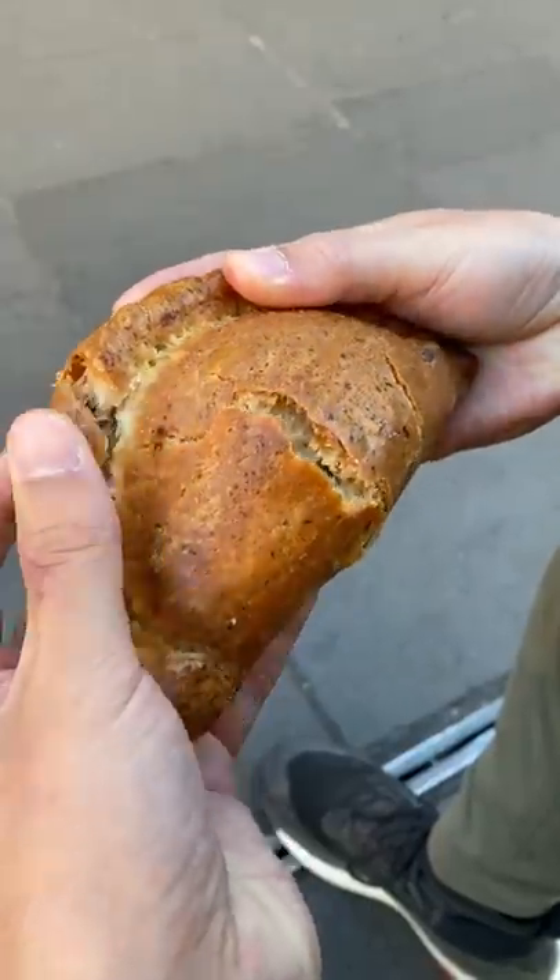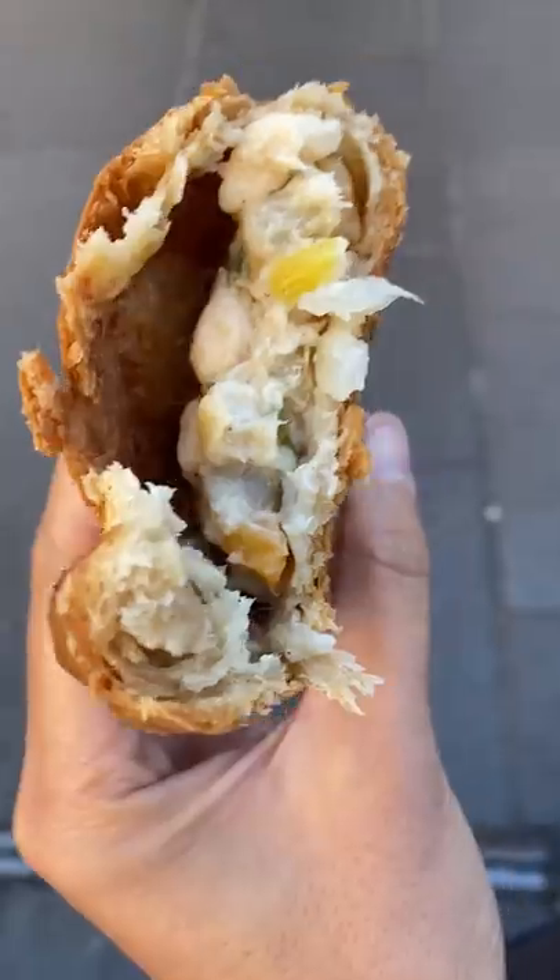This spot called Cornish Bakehouse has a bajillion different pasty flavors: Beef and Stilton, Thai chicken curry, cheese and mushrooms, spicy vegan vegetable, and so much more.